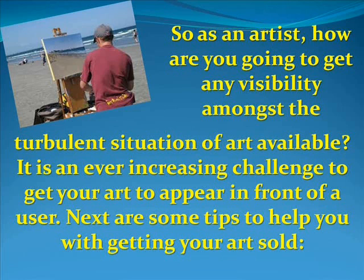So as an artist, how are you going to get any visibility amongst the turbulent situation of art available? It is an ever-increasing challenge to get your art to appear in front of a user. Here are some tips I'm going to share with you to help you get your art sold.